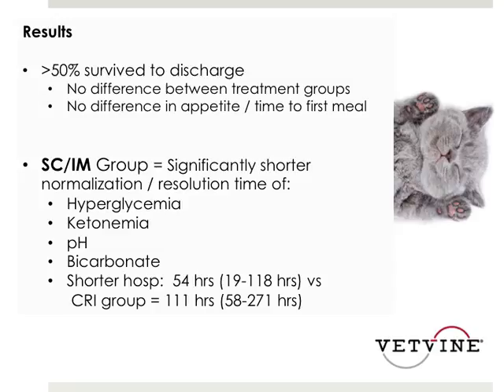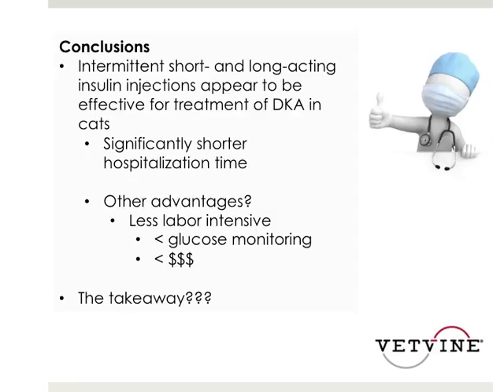Getting back to clinical applications, this may become a nice in-hospital protocol because it may get patients out of the hospital sooner — which is important for clients when finances are mainly out of pocket. Conclusions noted that intermittent short and long-acting insulin injections appear to be effective for treatment of DKA in cats, with a significantly shorter hospitalization time. Other advantages were speculated but unable to be defined until further research, as there were only eight cats in each study group.